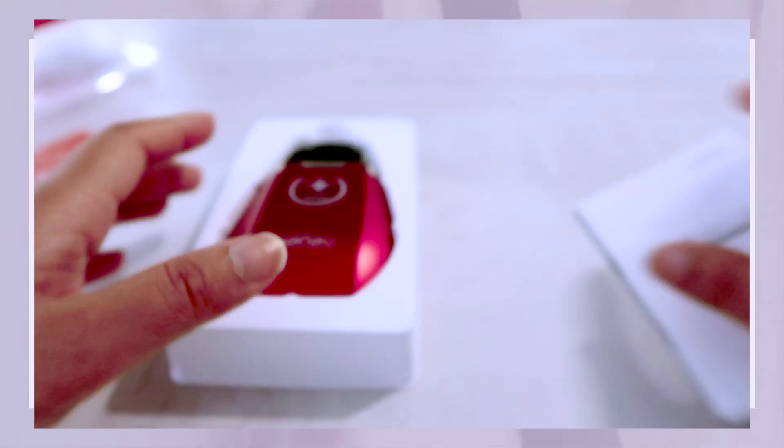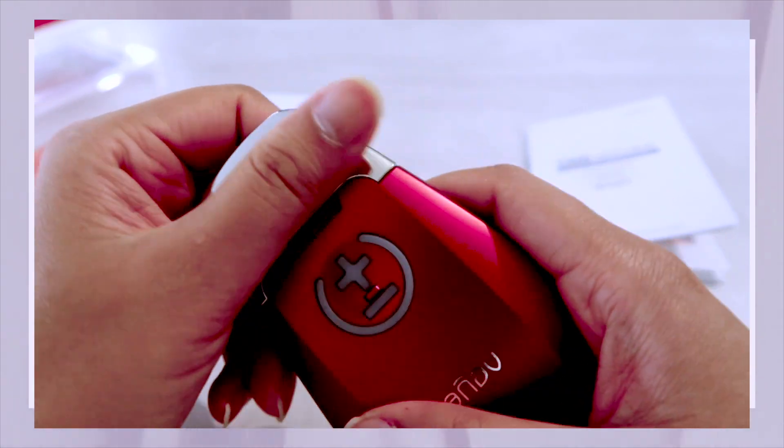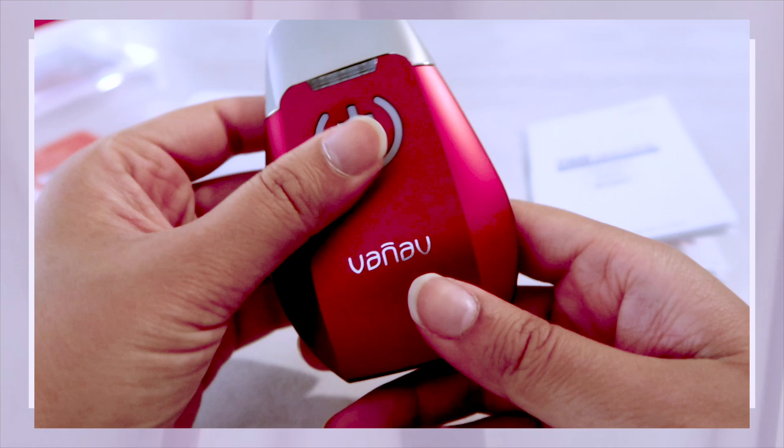I used it with the button facing outwards at first, but you have to turn it around. When you use it, it vibrates every time you touch your skin, which is really nice. It says it helps with absorption of skincare products. I tried it with the Isntree Green Tea Fresh Serum but had to use quite a bit of serum before the device could glide easily over my face — it felt a little harsh, like I was pulling my skin, so I stopped using it with serums unless it's oil-based.